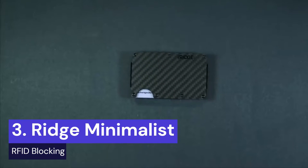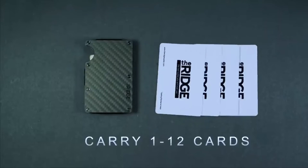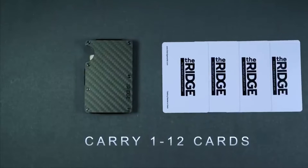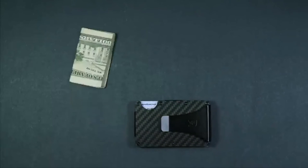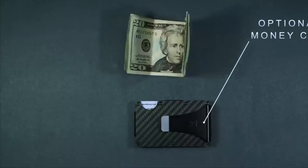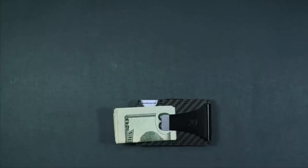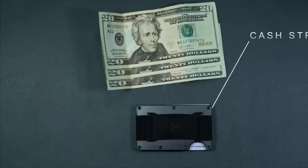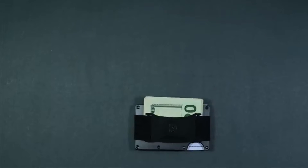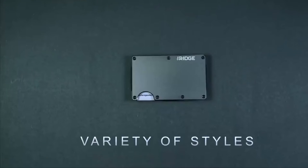Get ready to simplify your life with the Ridge Minimalist Slim Wallet. This wallet is built to last a lifetime, with military-grade materials and a lifetime guarantee. It features RFID-blocking technology that keeps your cards safe from even the most powerful RFID chip readers. With the capacity to hold 1 to 12 cards, you won't have to worry about stretching or bulging. The integrated cash strap is designed for enhanced security and aesthetics, allowing you to secure several bills to the outside of your wallet. Experience the convenience of a minimalist wallet without sacrificing functionality.